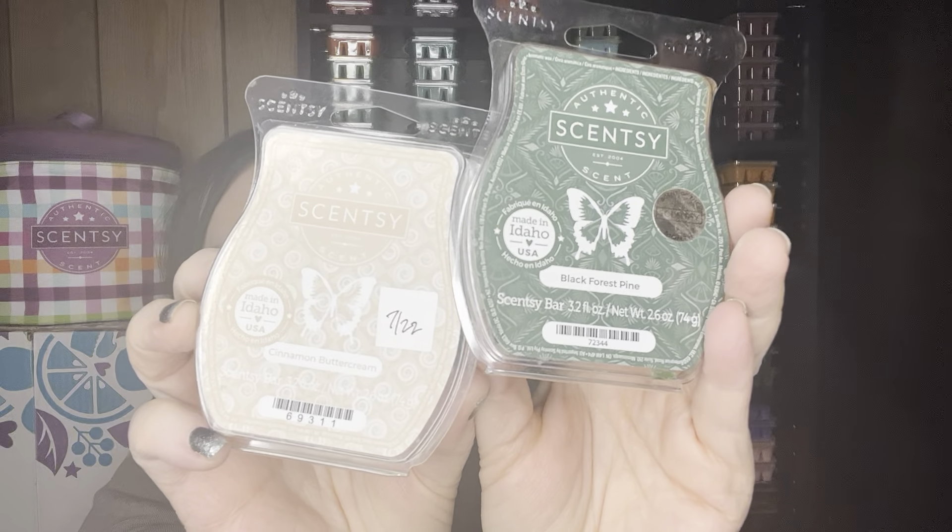From the last time I warmed this, I had four cubes of each left, so I went ahead and mixed it again: Black Forest Pine and Cinnamon Buttercream. Really good. Black Forest Pine is no longer available, but it's just a nice pine scent with some sugared vanilla. You could probably mix any of the pine scents in the catalog with a vanilla or the Cinnamon Buttercream and it's really nice — it kind of sweetens it up. Also, if you don't like to leave cubes in their clamshells, what I tend to do is warm the first week, then stack the leftover cubes and grab those the next week so they're not broken apart for long.